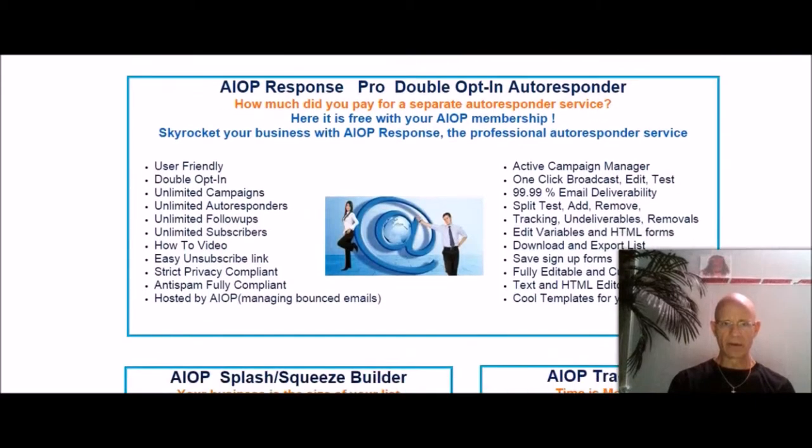If you scroll down, here's your auto-responder system — unlimited campaigns, unlimited follow-ups, unlimited subscribers. I've had email services with other providers that cost by themselves $20 a month, and as your list grows, so do your fees. If people are on your subscriber list and they're not joining under any of your businesses, it would save you money for them to unsubscribe because your fees go up as your subscriber list grows.